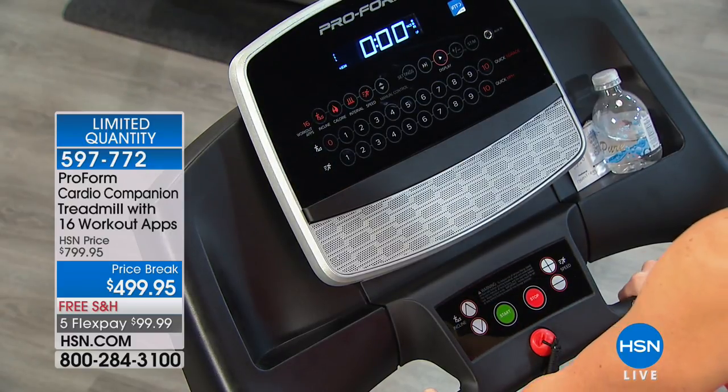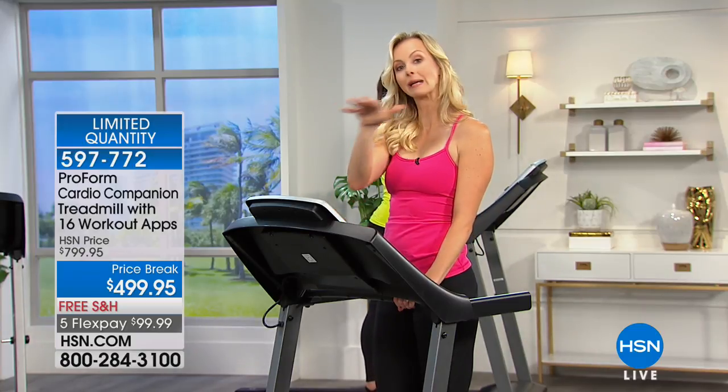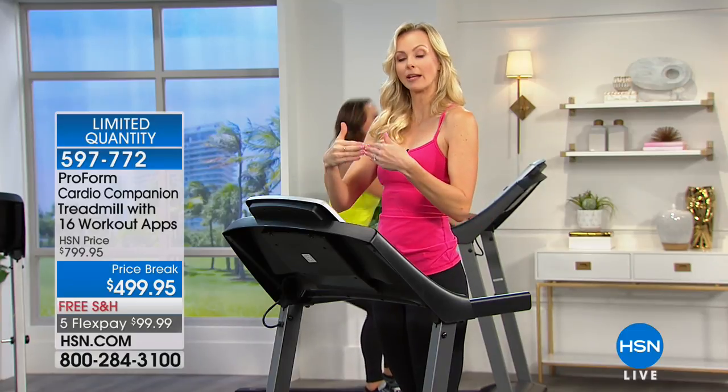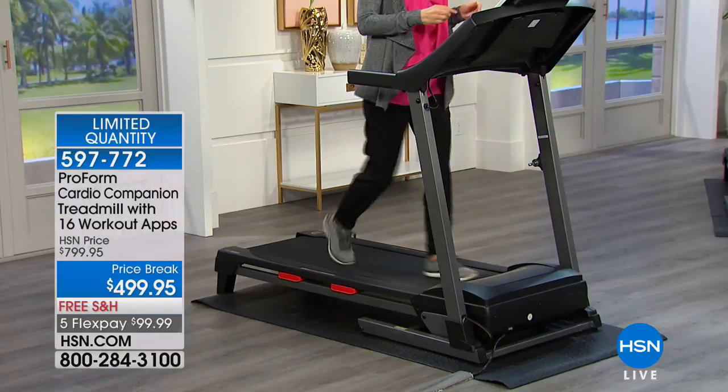There are different workout zones, and one I think is the best is the talk test. When you're working out, if weight loss is your goal, you always want to be able to carry on a conversation — that means you're in the fat-burning zone. When you're so anaerobic that you can't catch your breath, you might be working too hard. Bring it down a little, keep that talk test going, and make sure you're in that fat-burning zone. I'm going at about 2.5, which seems comfortable — I can still feel like I'm getting my heart rate up but I'm still talking. You're getting all the brains you want from ProForm, but also great durable construction, which is what you want when making an investment in a treadmill.